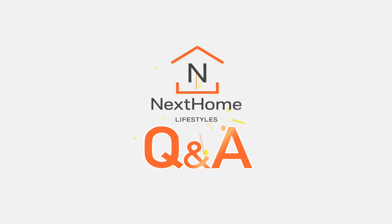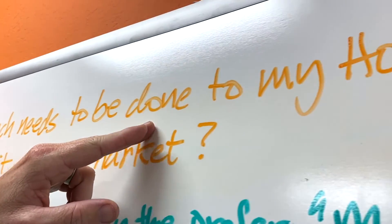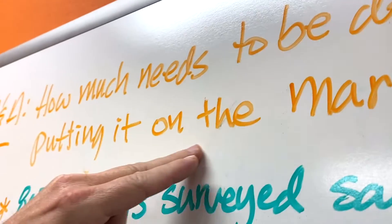Hey, this is Brad Gill, Next Home Lifestyles, aka BrokerBrad, and I'm back with another real estate Q&A. This time: how much needs to be done in my home before putting it on the market?